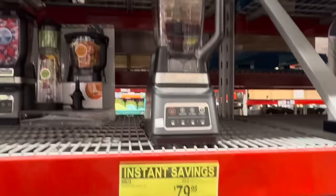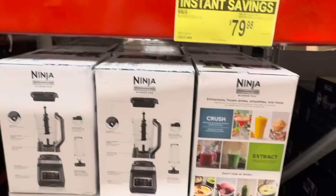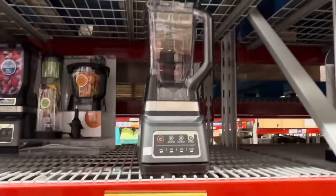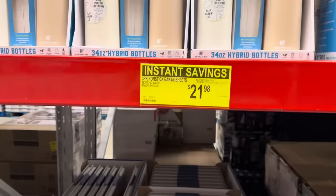Here comes my absolute favorite blender — the Ninja Blender Duo IQ. You're saving $20, making it $79.98. We use ours all the time. You can crush, extract, make smoothies, soups, and sauces — it does everything. It stands up to the dishwasher, hand washing, whatever you want to do. $79.98.